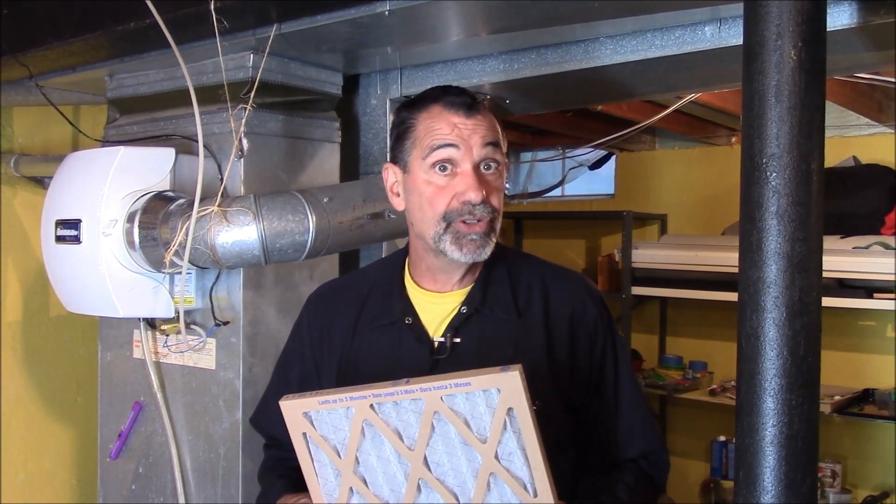So the fancy air filters are great, but beware they restrict airflow and prevent air from getting to your bedrooms as well as before. If you don't have an asthmatic or someone that needs a particulate filter in your house, go back to MERV 7 or 8. Quick tip from MrHardware.com.